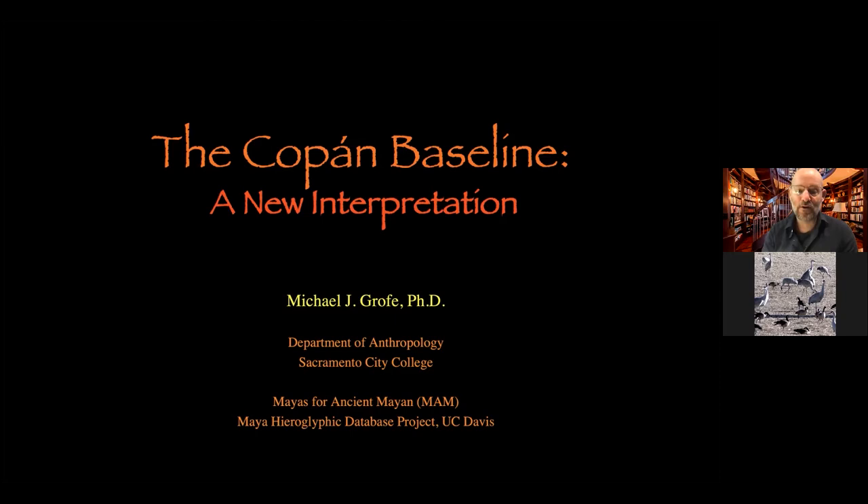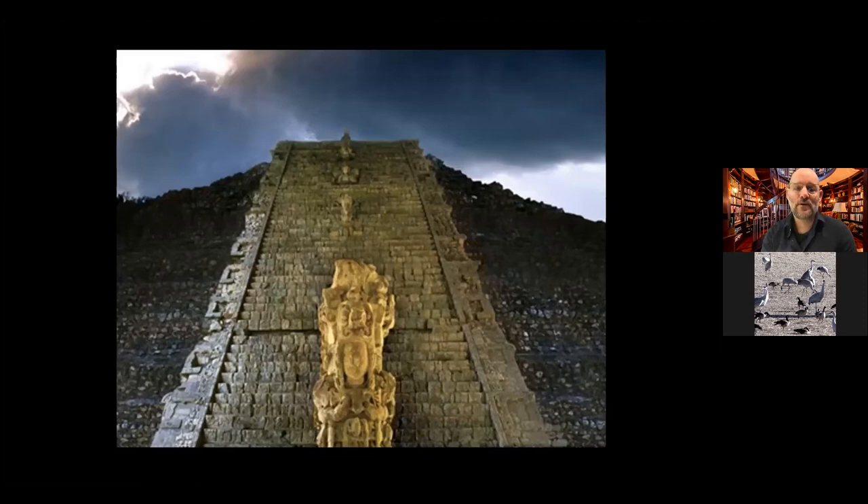I work at Sacramento City College teaching anthropology, but my specialty is the ancient Maya. Here we see the Copan Hieroglyphic Stairway — one of the longest texts in the Maya world, recounting the many rulers in the dynasty of Copan, which ran from the 400s AD through to the 800s AD.